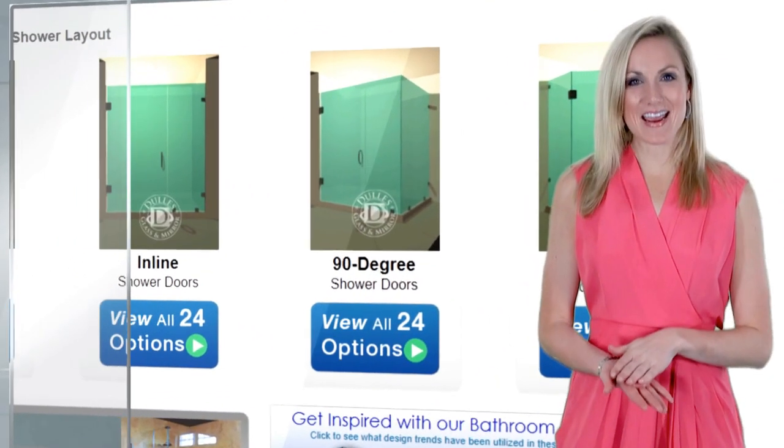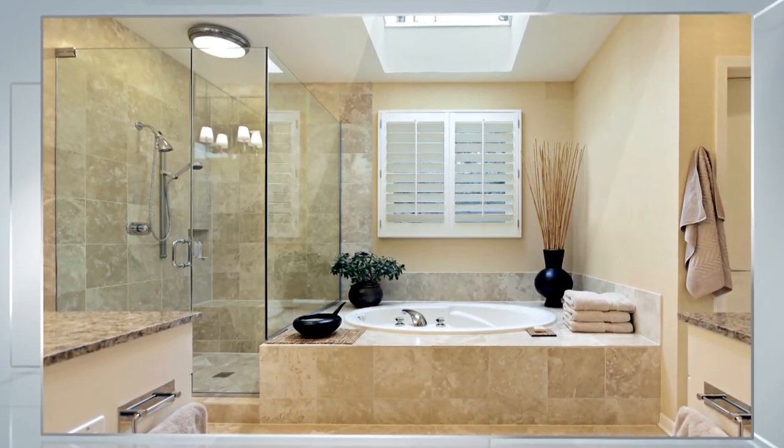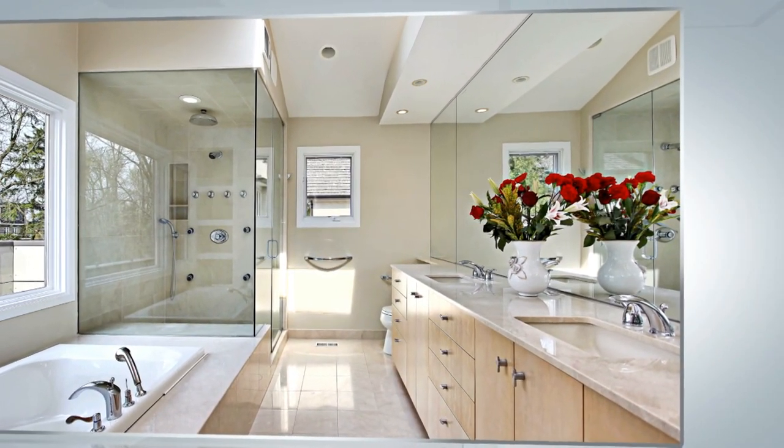Third is the 90-degree shower door. This option is used in the corner of a bathroom where two glass walls meet at a 90-degree angle to form a square or rectangular enclosure.